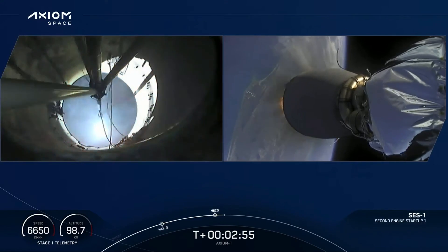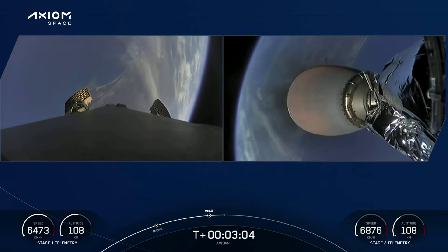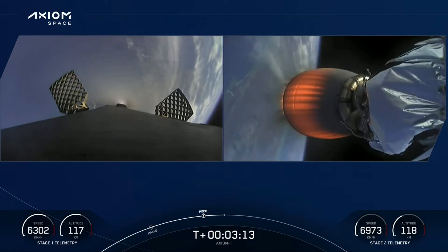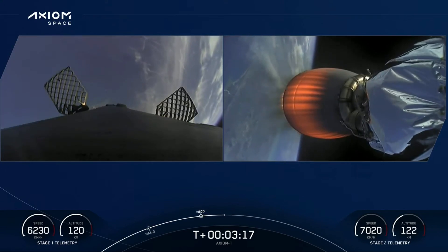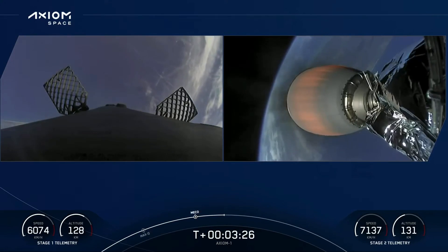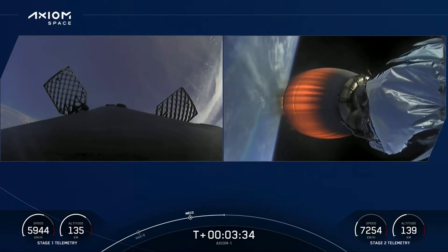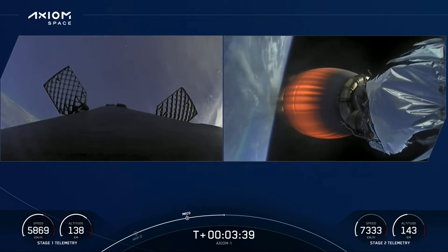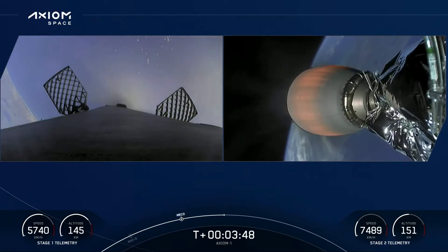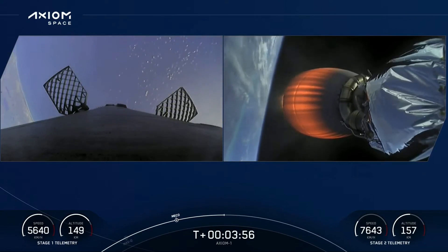Back ignition — successful stage separation and ignition of the second stage engine. On the left, the titanium grid fins beginning to slowly deploy. Great views from the first stage camera as the first stage now begins a slow flip maneuver. You can see the white nitrogen gas plumes as we reorient for entry back through the earth's atmosphere. Second stage engine nozzle glowing red — everything continuing to look good. Dragon SpaceX trajectory nominal.